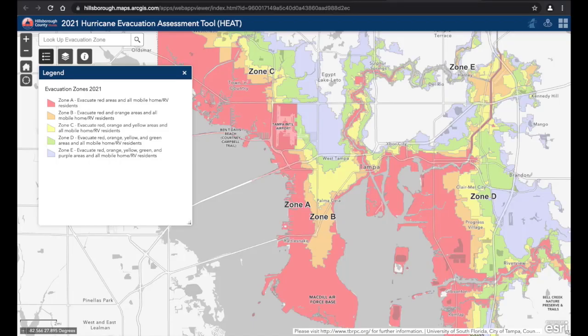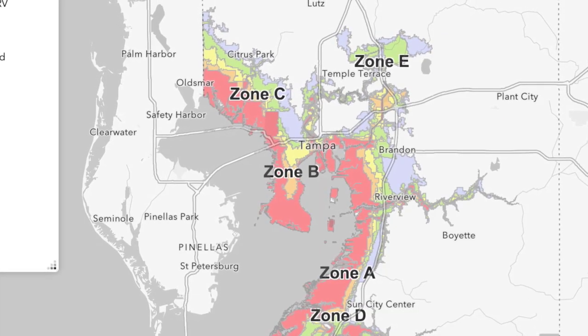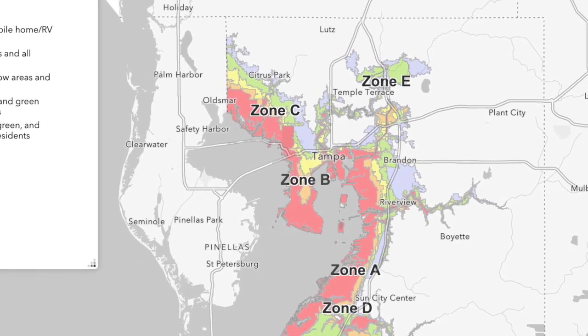The different colors represent the different evacuation zones: red is zone A, orange zone B, yellow zone C, green zone D, and purple zone E. If your home is not under one of these shaded areas, then it is not within an evacuation zone.